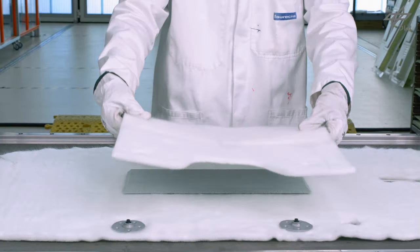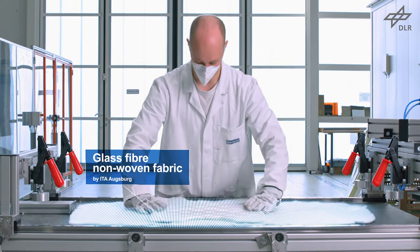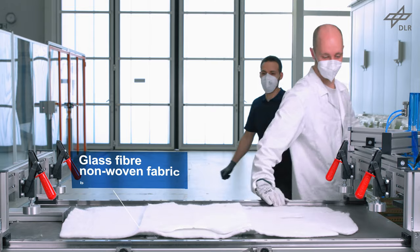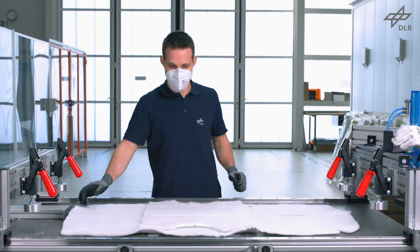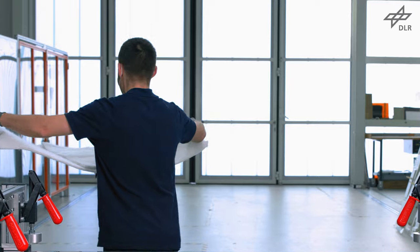For a more sustainable production, glass fibre non-woven fabrics as reinforcement could be manufactured out of recycled fibres. The processability of this material has been intensively investigated within COSIMO.